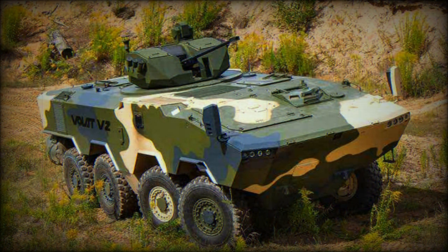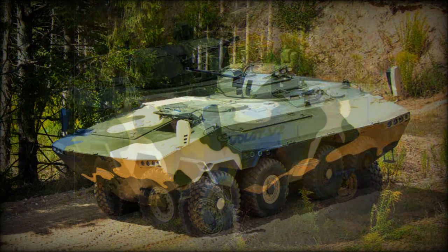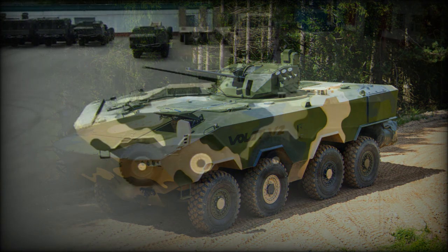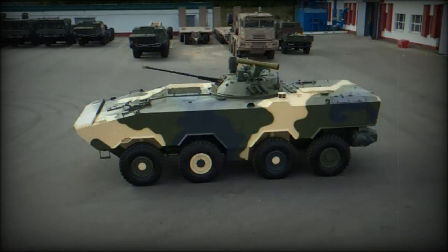The vehicle has an 8x8 configuration with two steerable front axles. The Volat V2 is fitted with a central tire inflation system and run-flat tires, and can limp back at a maximum speed of 20km/h when all tires are punctured or damaged. It also has a built-in recovery winch with a 10-tonne capacity, usable for self-recovery or recovery of other vehicles.